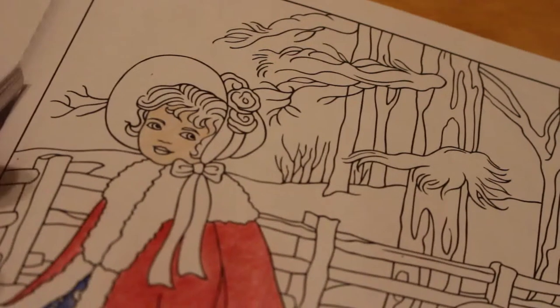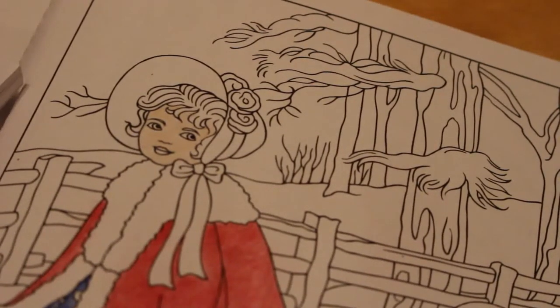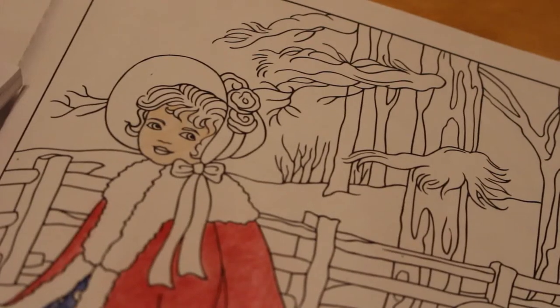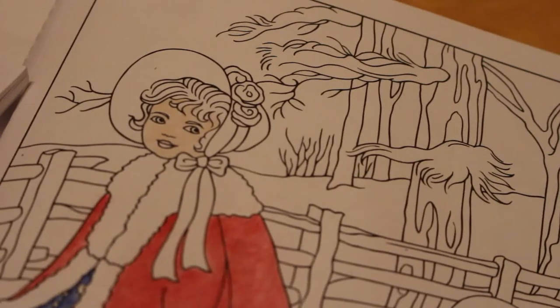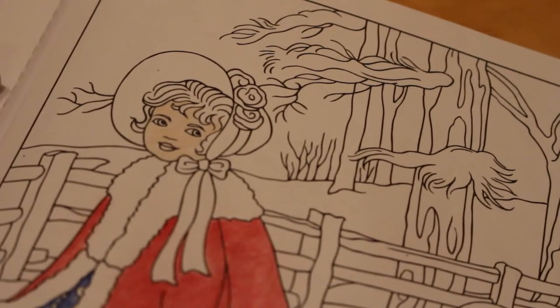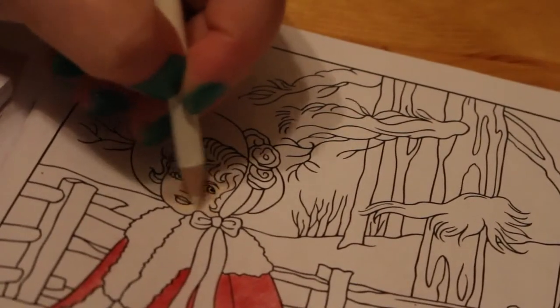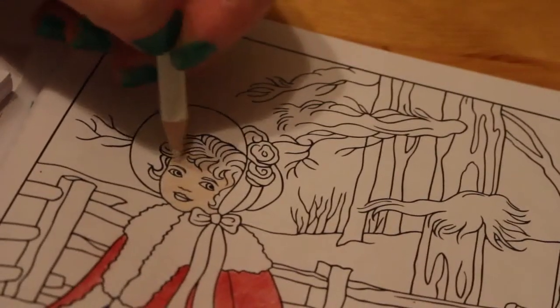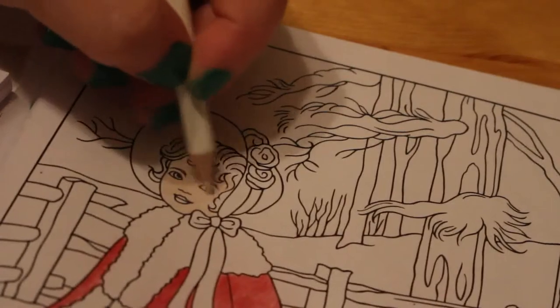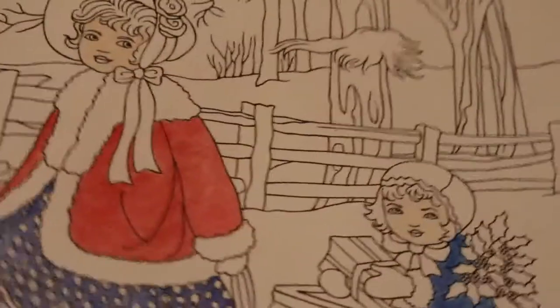I'm going to go back to a cream colour — VP4 — it's more of a yellowy eggshell, like a cream colour. We're just going to use it to blend in a little bit. It doesn't matter if their faces are a little bit on the red side because it is winter and they will be out in the cold.